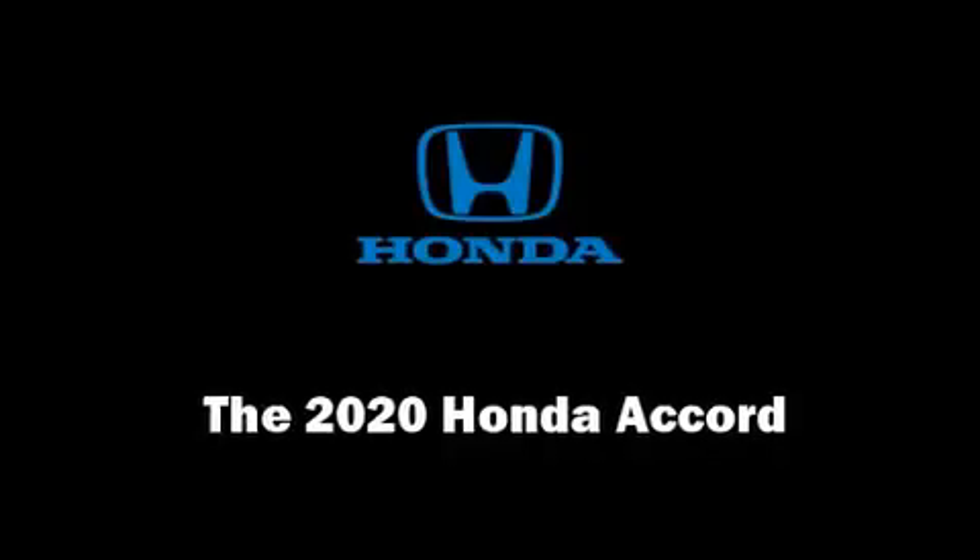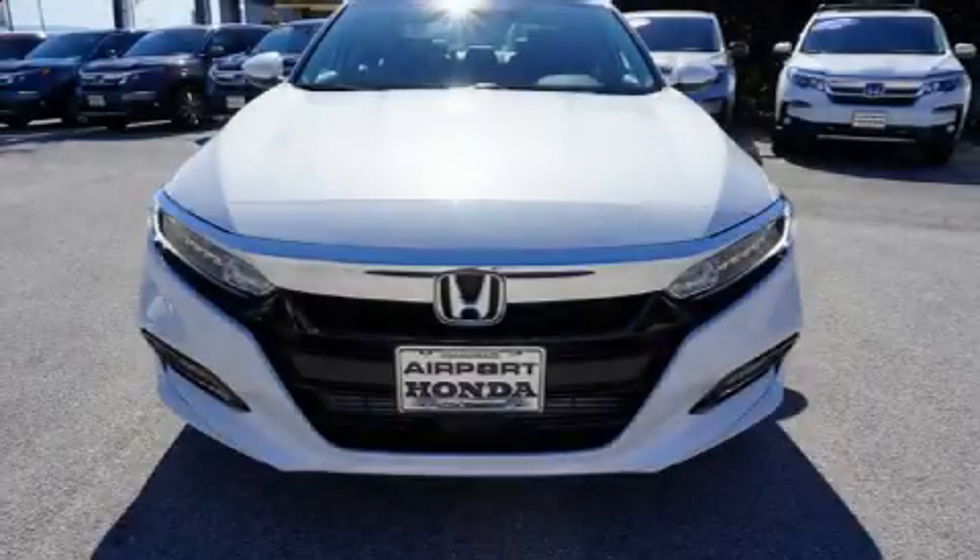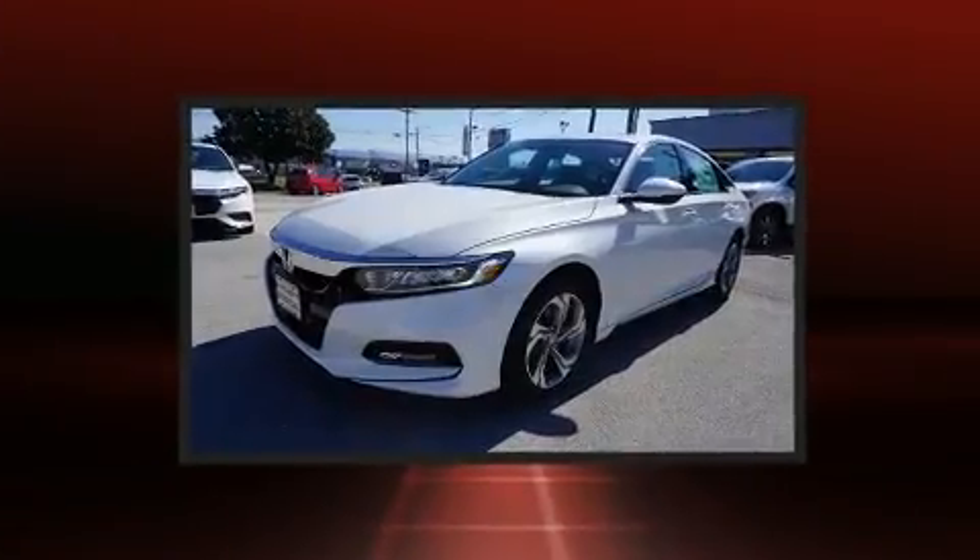Climb inside the 2020 Honda Accord. This four-door, five-passenger sedan will allow you to take command of the road with confidence.